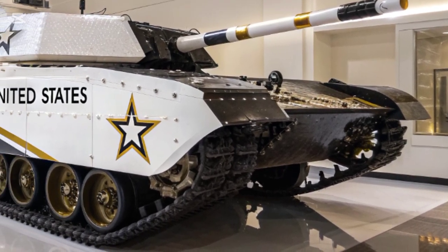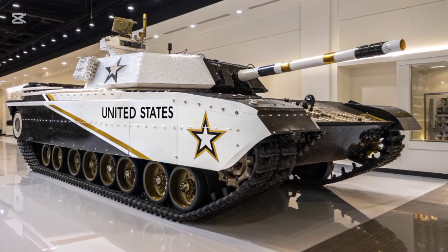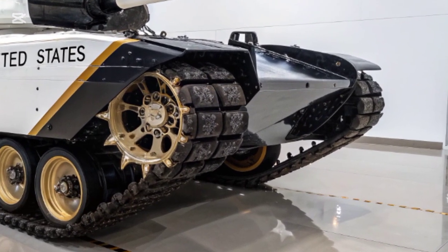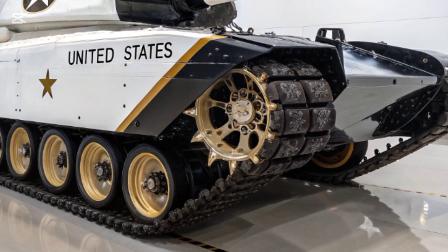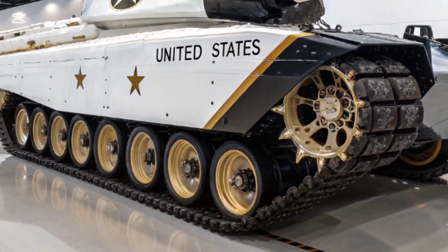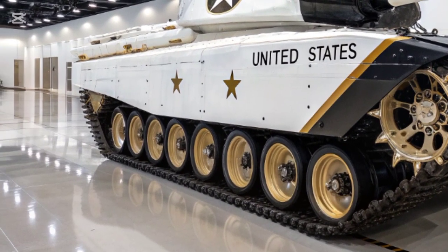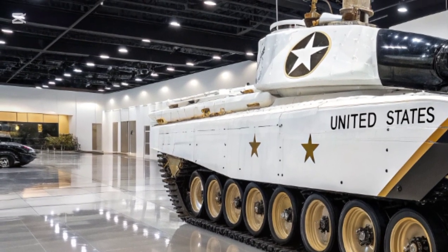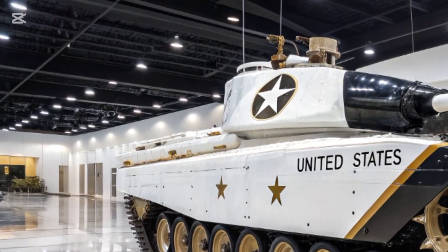One of the T-35's biggest unique selling points is its modular upgrade system. Unlike older tanks that would need massive overhauls for upgrades, the T-35 can easily swap out weapon systems, armor packages, and electronics through quick modular replacements. That means this platform isn't just built for today's battles — it's ready for tomorrow's wars too.